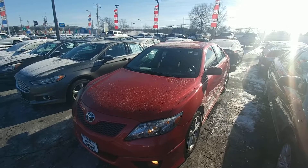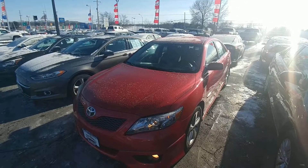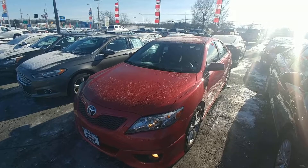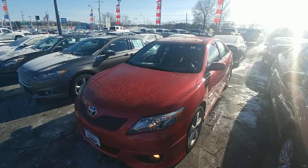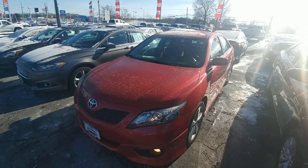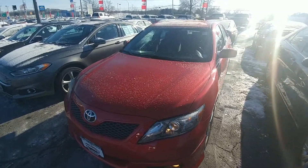Hello, this is Gregory Dudley from Summer Toyota, showing you a 2011 Toyota Camry. This is a beautiful vehicle that we have on our lot. My number down here at the office is 330-836-2500. I'm going to give you a brief walk around the vehicle.